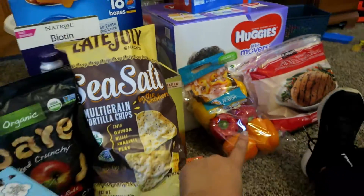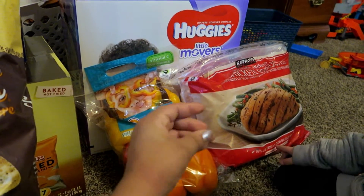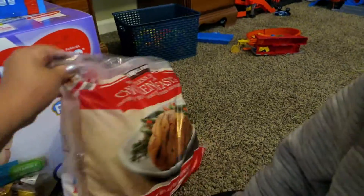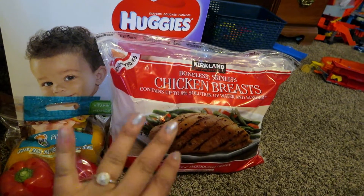Got some bell peppers — those were $7.99. Some of the individual packaged chicken breasts. I don't know how many pounds it is, but it's a lot of them and it's like $17, which is pretty good.